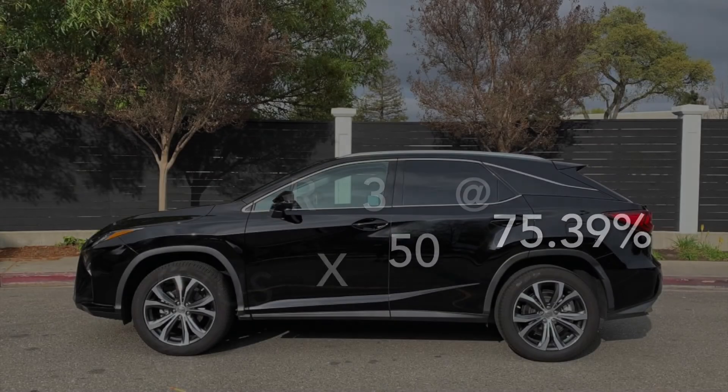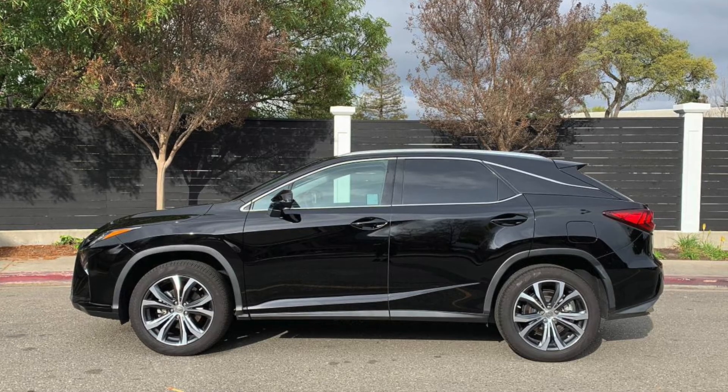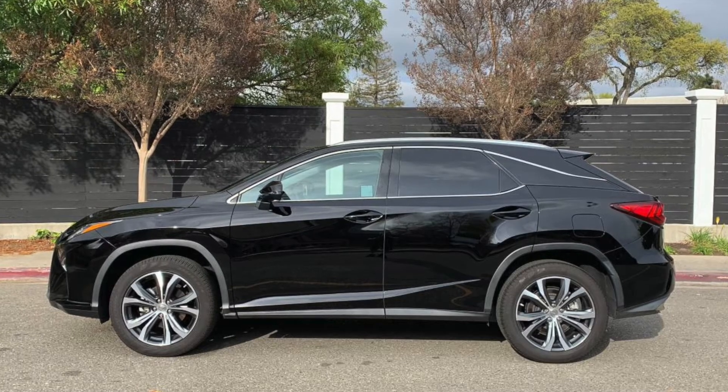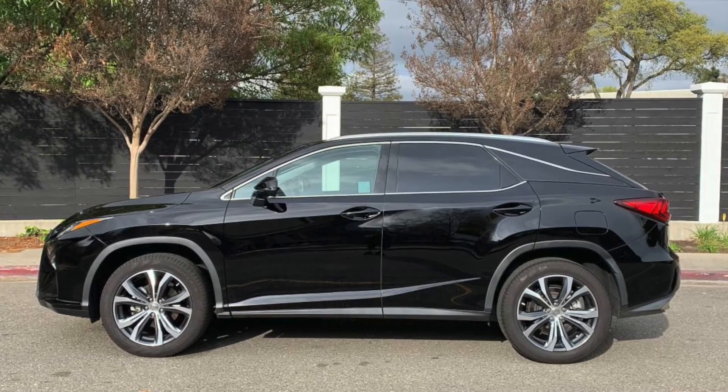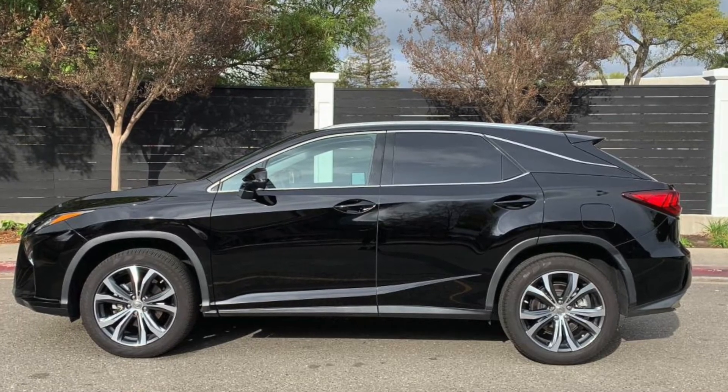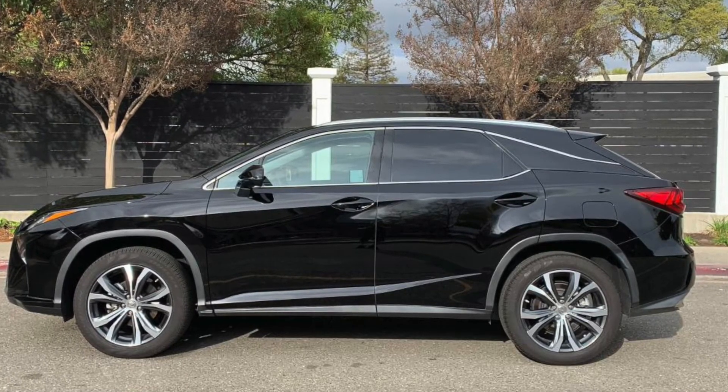At number 3 we have the Lexus RX 350 at 75.39%, which is really great for a Toyota product — the best one in the Toyota lineup. It's an SUV that doesn't have a lot of mechanical problems and is very luxurious inside. It's both reliable and retains its value over three years, which is really good.